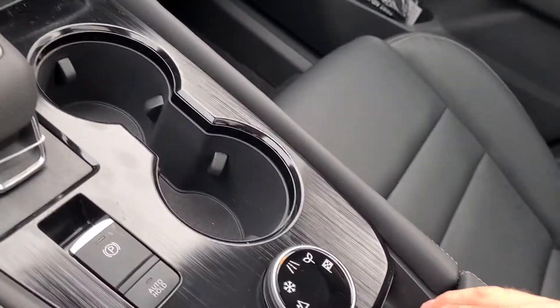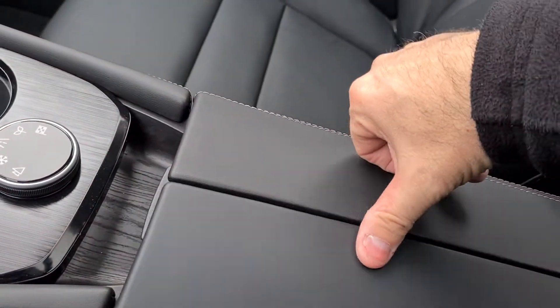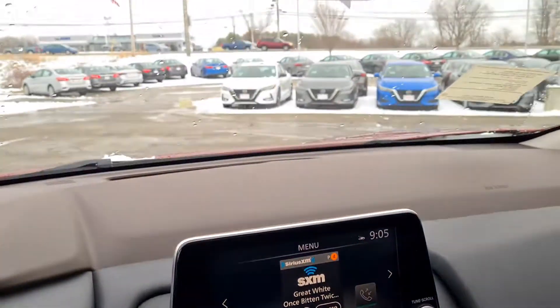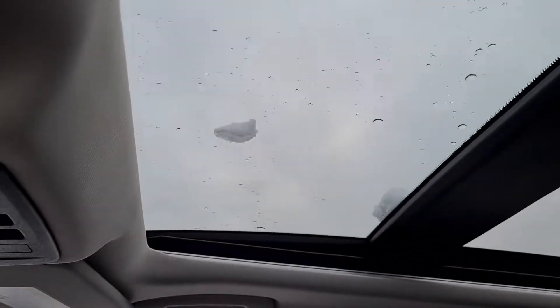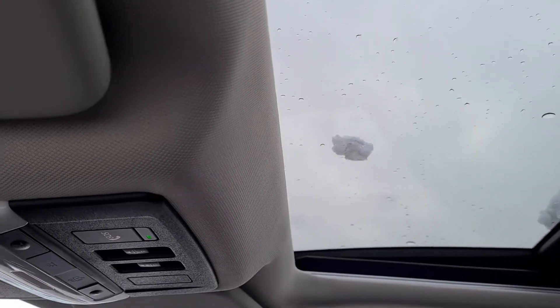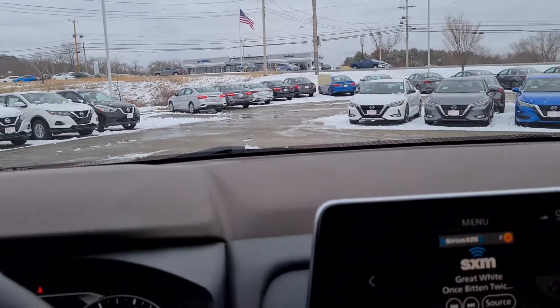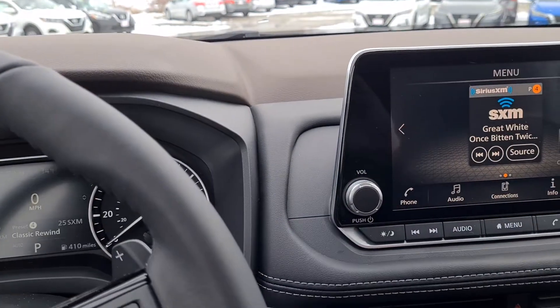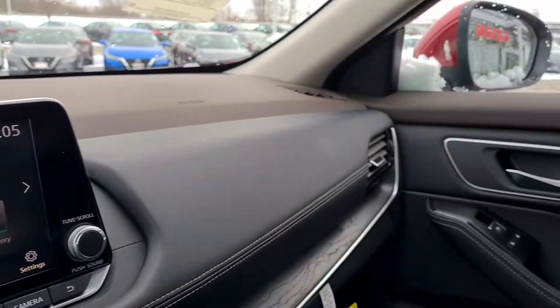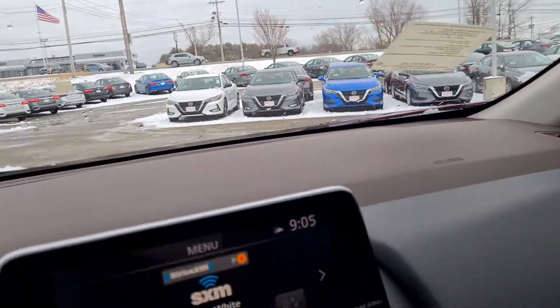Brand new to the 2021 Rogue is the Butterfly Center console, so you can independently open that as needed. And of course, dual panoramic sunroofs — looking up at the very snowy and cloudy Stratum sky today. Absolutely beautiful interior, awesome leather, and two-tone color. Hopefully you can see that alright through the camera.